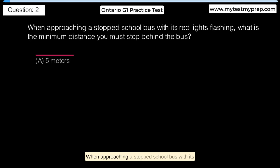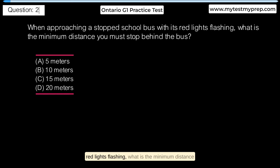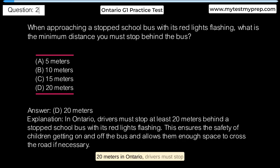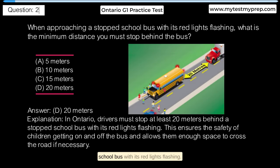When approaching a stopped school bus with its red lights flashing, what is the minimum distance you must stop behind the bus? A. 5 meters. B. 10 meters. C. 15 meters. D. 20 meters. Answer D: 20 meters. In Ontario, drivers must stop at least 20 meters behind a stopped school bus with its red lights flashing. This ensures the safety of children getting on and off the bus and allows them enough space to cross the road if necessary.